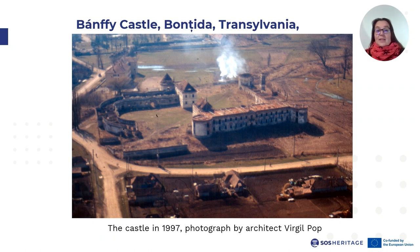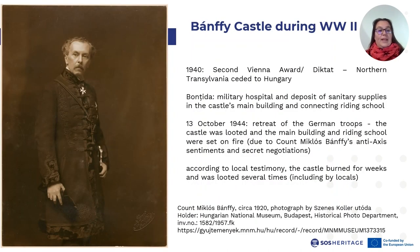This is the castle in 1997. By this time it has lost some of its building parts. Almost all of the buildings stand without roofs, and most of it is in a highly ruinous state, with many of its vaults having collapsed. But how did we come to this situation? To explore the answer, we need to go back at least to World War II.